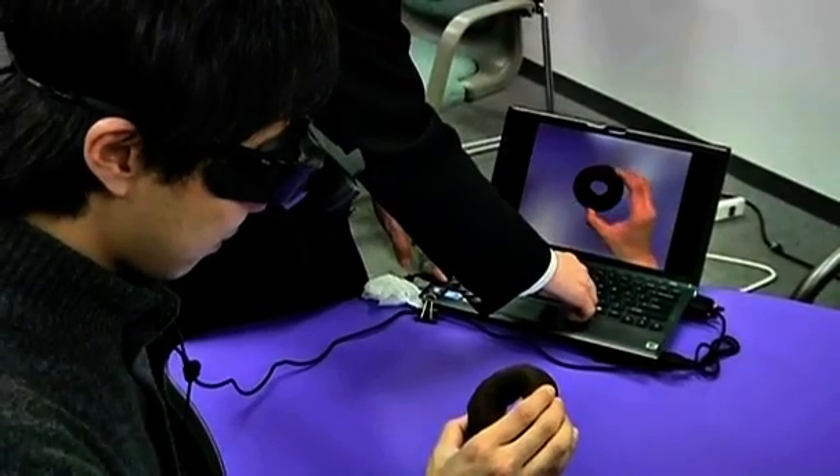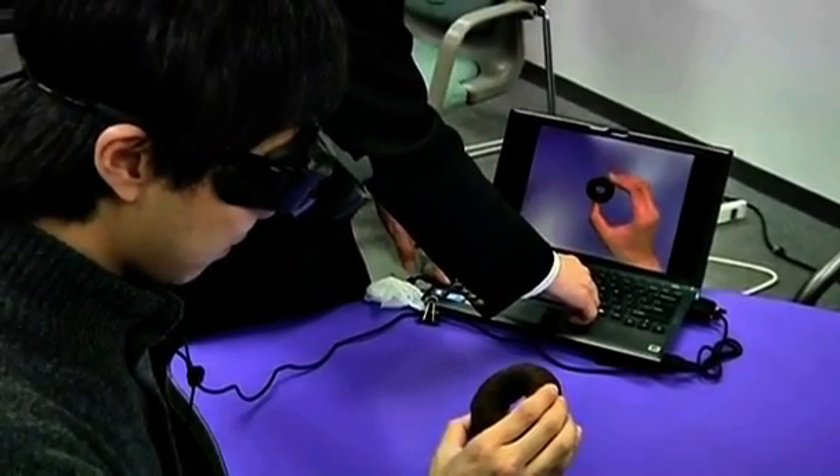There's this idea that depending on whether the size of portions are big or small, the amount of food people consume changes. So we thought it would be interesting to try out the concept using computers.